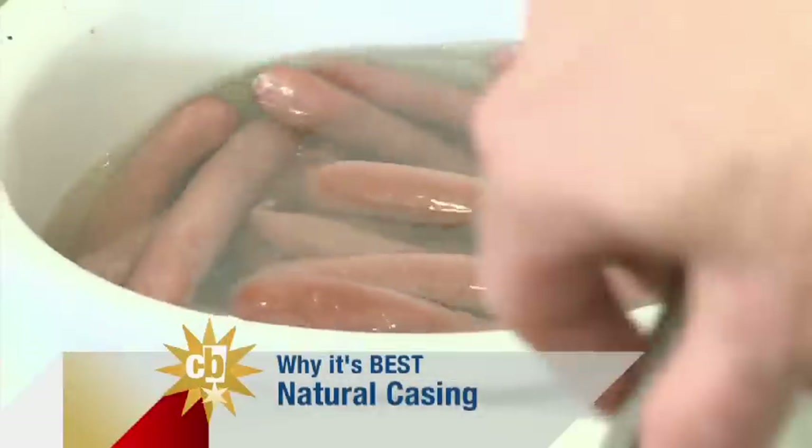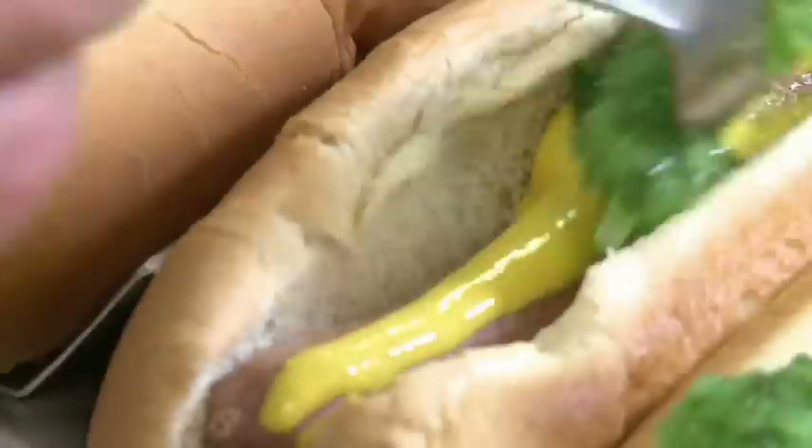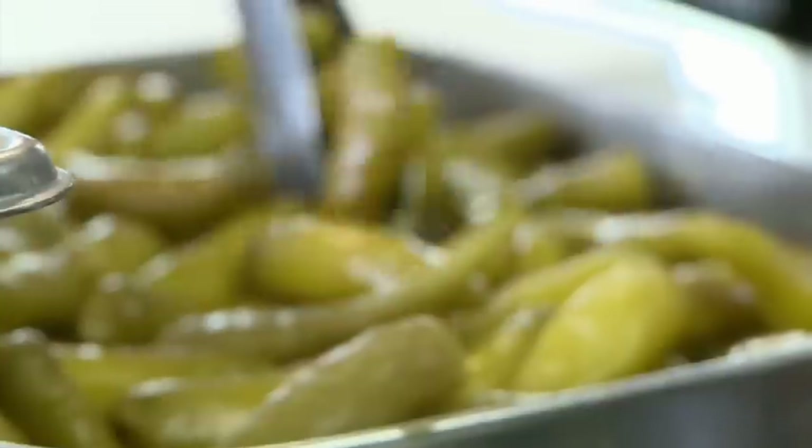What makes you guys the best and so unique? I think what differentiates us is, first of all, the hot dog itself. It is a Vienna natural casing hot dog, and a lot of places don't serve a natural casing hot dog — they're a little bit more expensive than the others. We start with that hot dog and serve it in a traditional method: mustard, relish, onions, and hot peppers. This is more of a depression-era hot dog — that was the origin.